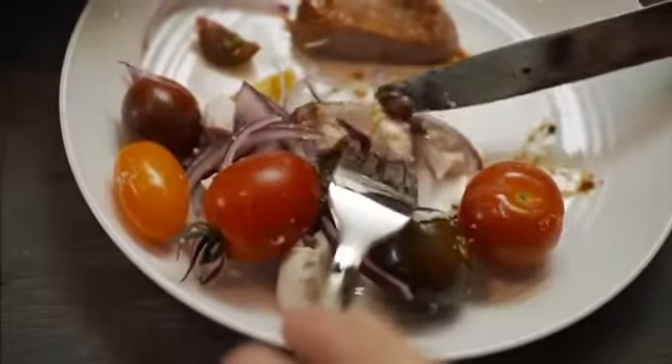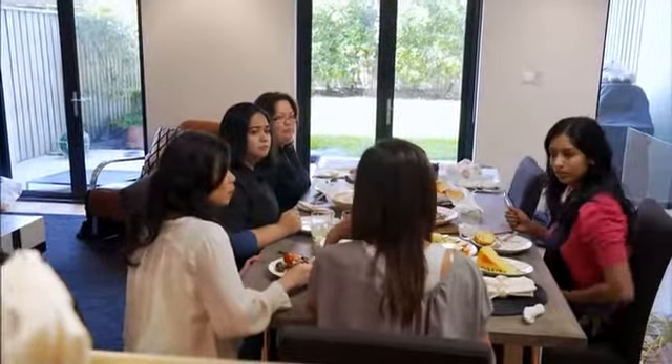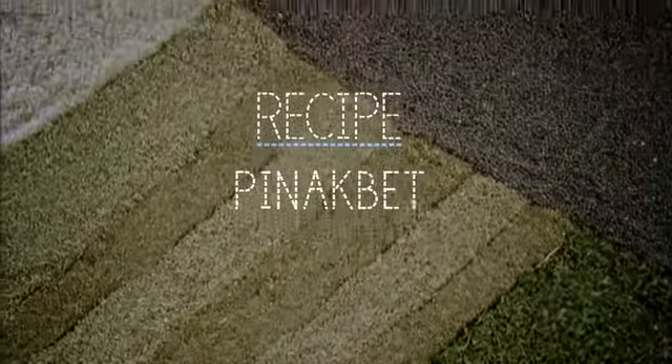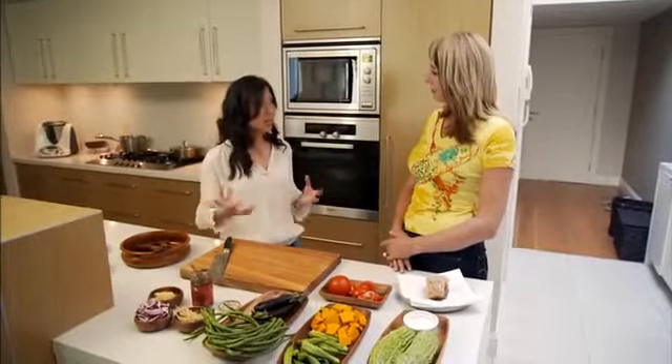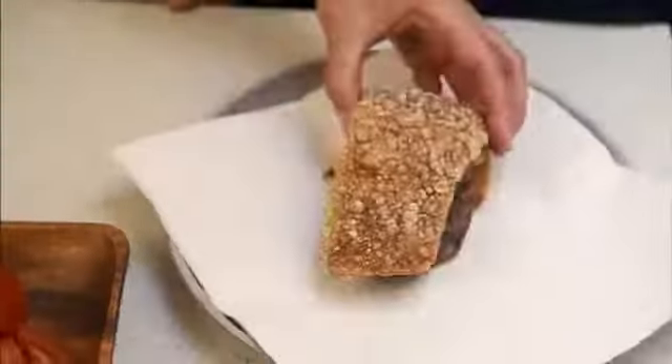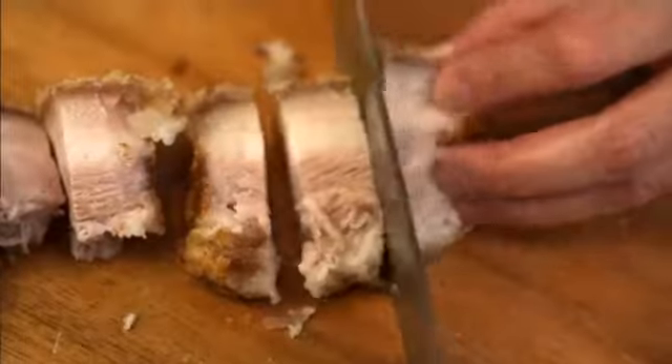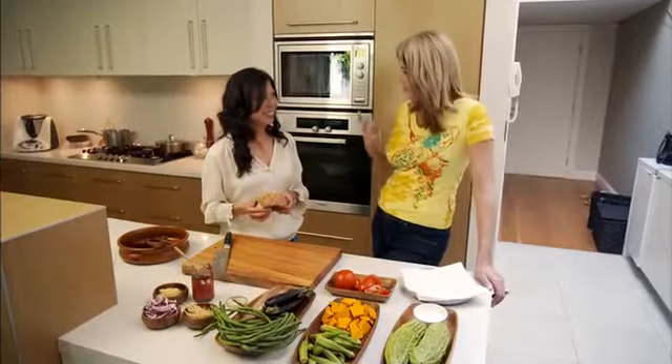One of her favourite recipes is a vegetable dish called pinakbet that she hated as a child and loves as an adult. It's a vegetable stew typically made with eggplant, snake beans, okra and bitter melon. The vegetables are stewed and steamed in their own juices and then topped with slices of crispy pork belly — a lovely mix of textures. Most of it is healthy, and then you add the pork belly and everything goes.